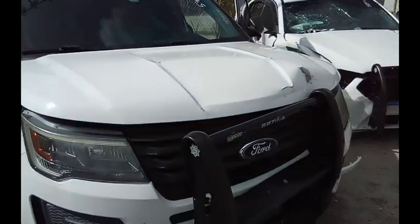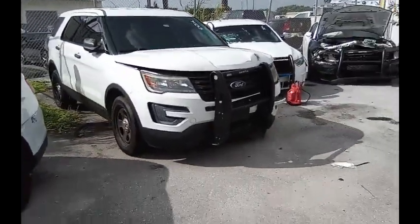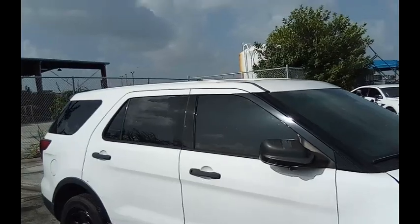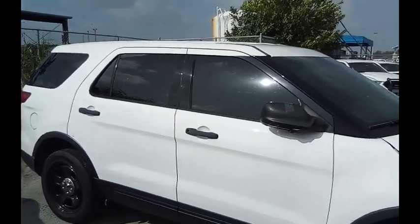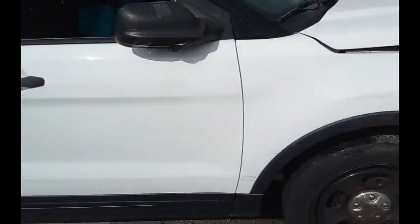We're going to roll it forward! Windows on this side, back window — windows do work. Got a little scuffing around there. The mirror here is broken.